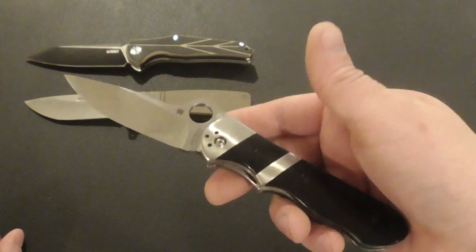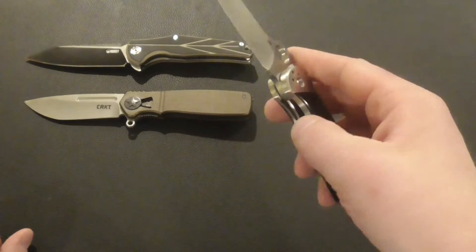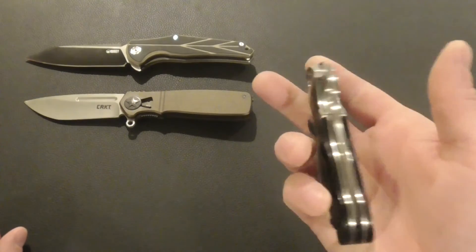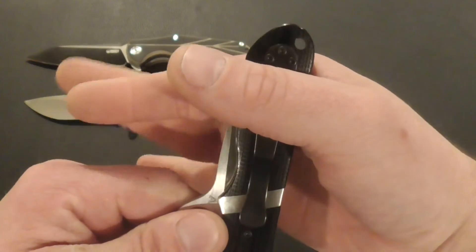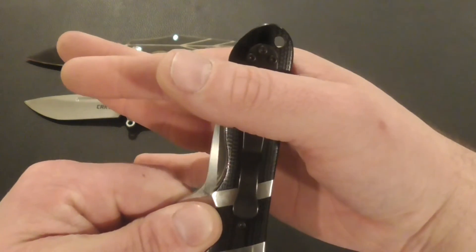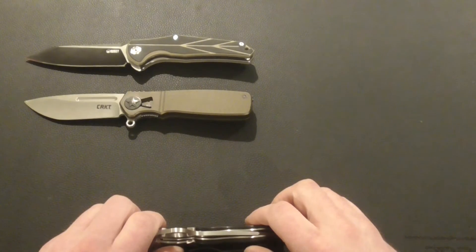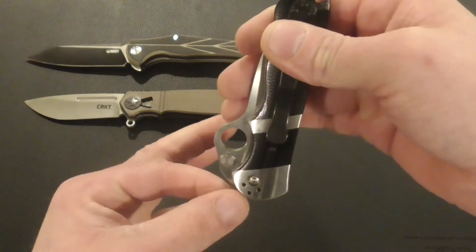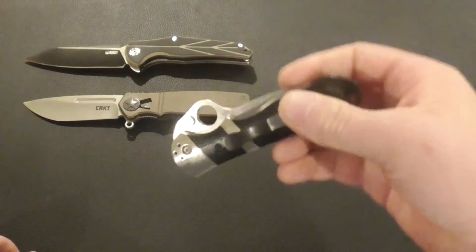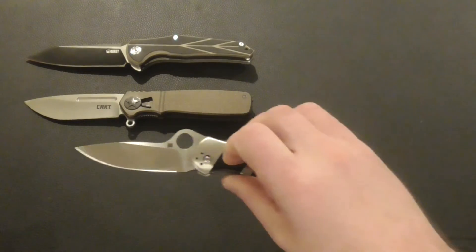It's a chunky piece of knife but it gets the job done. Surprisingly, for how chunky and heavy it is, it carries well. Even though you have a little bit sticking out of your pocket, it rides high so not all the weight is at the bottom — it's elevated, which I think is the reason why it carries well.